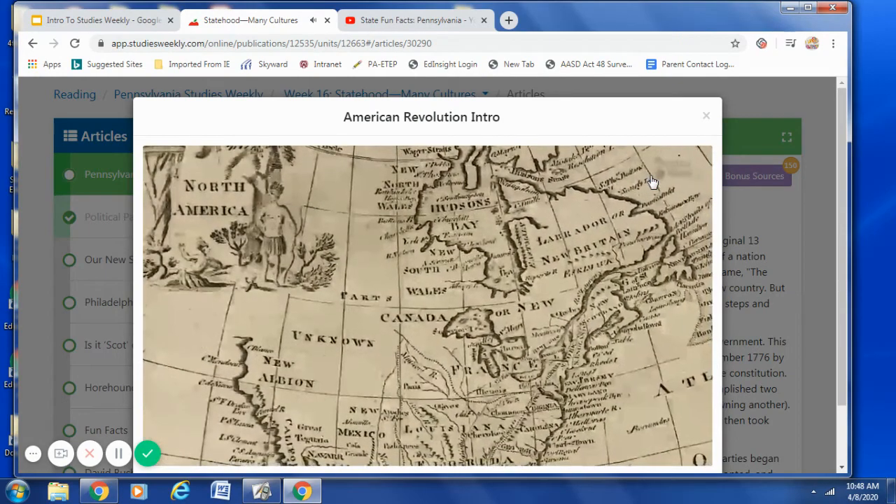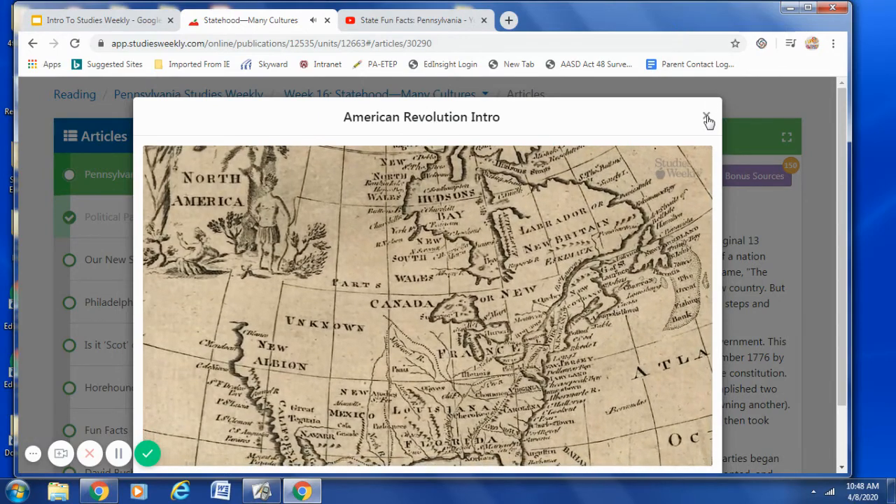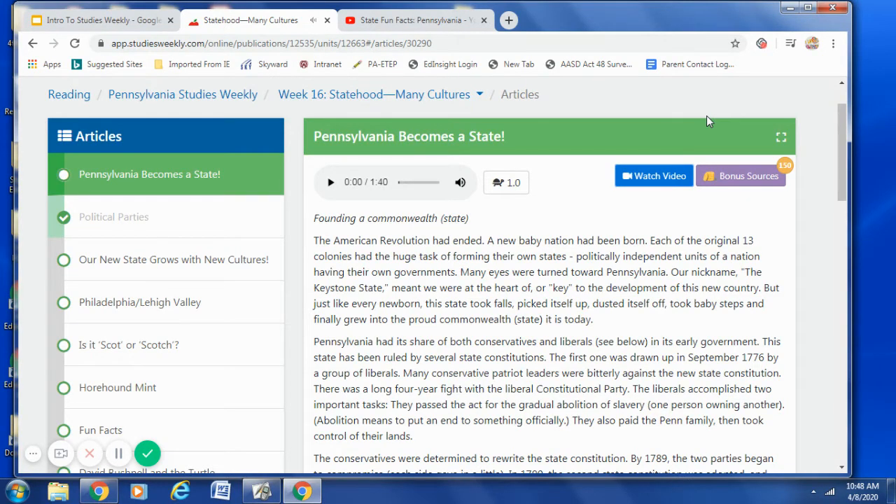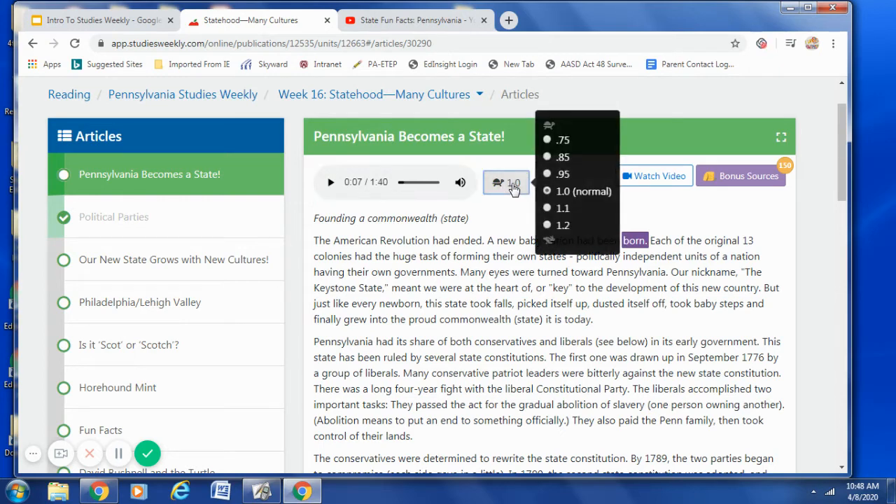For many years, the relationship between Great Britain and its 13 American colonies was good. But in the 1700s, they began to change. So after you watch the video, you are all ready to read. You can read the article independently, out loud, or you can have it read aloud to you. All you need to do is click on the arrow. The article begins: 'Founding a Commonwealth State. The American Revolution had ended. A new baby nation had been born.' That is how you can have the article orally read to you. If you would like to adjust your reading rate, all you need to do is click on the turtle, and that allows you to adjust your reading rate.